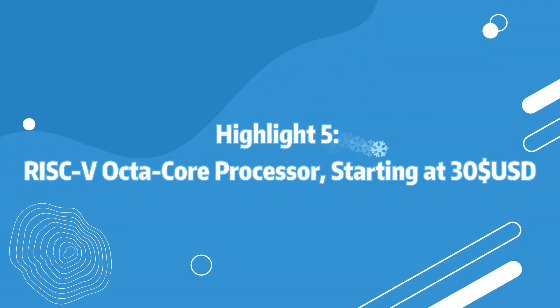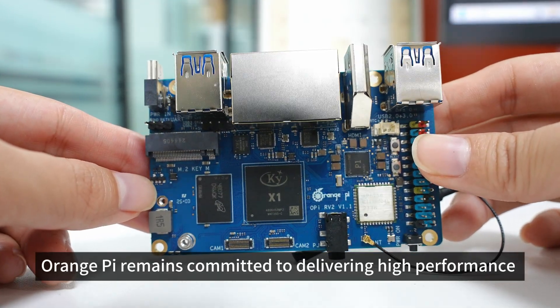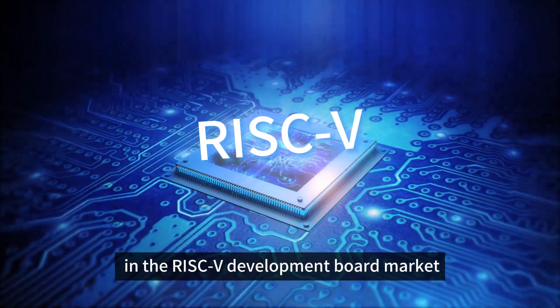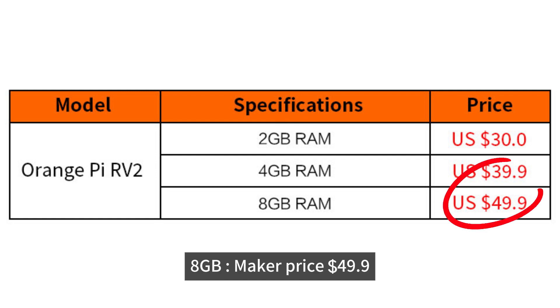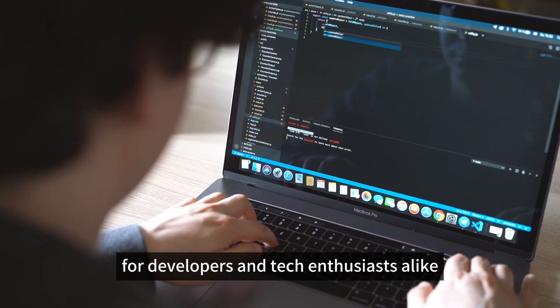Highlight 5: RISC-V octa-core processor, starting at $30 USD. As a global leader in development boards, Orange Pi remains committed to delivering high performance at an affordable price. The OrangePi RV2 sets a new benchmark for cost-effectiveness in the RISC-V development board market: 2GB at $30, 4GB at $39.90, and 8GB at $49.90. With its powerful RISC-V octa-core processor and competitive pricing, the OrangePi RV2 offers an unbeatable value for developers and tech enthusiasts alike.